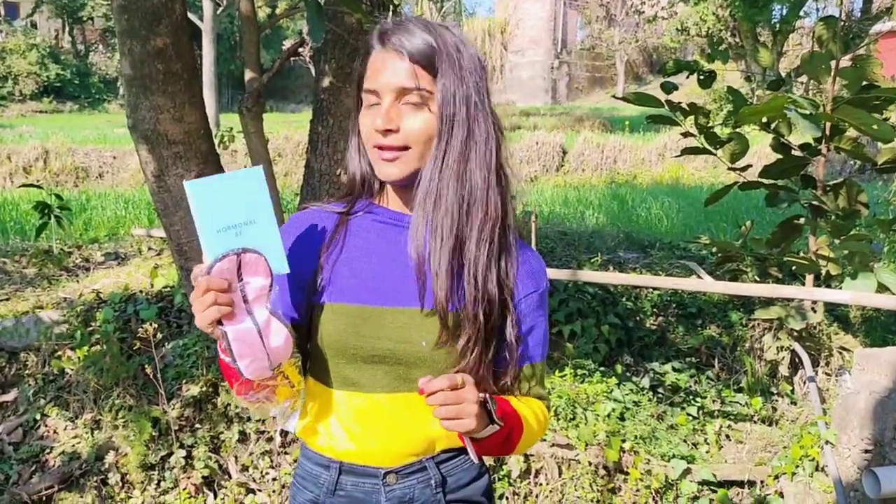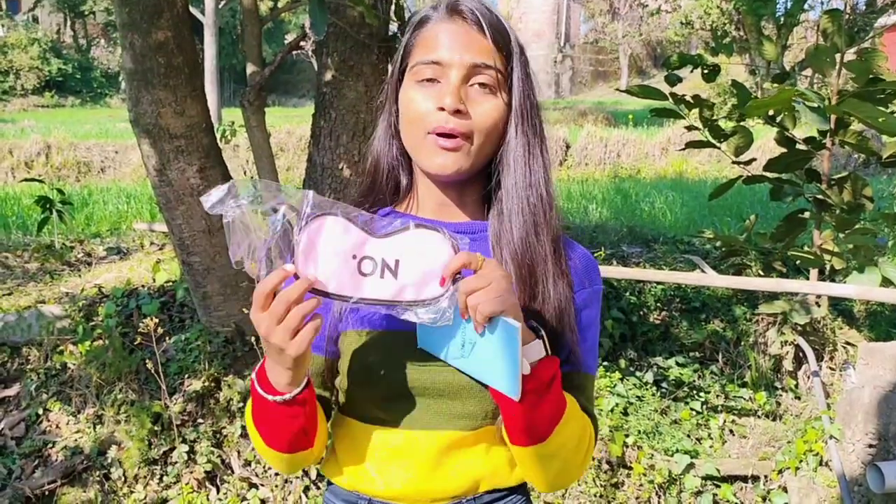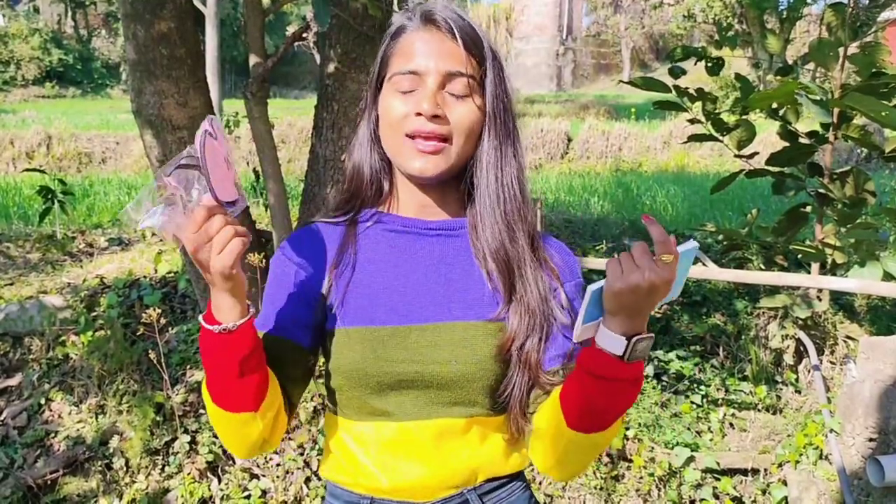This box also includes a journal diary and one eye mask. You can wear that eye mask while sleeping.